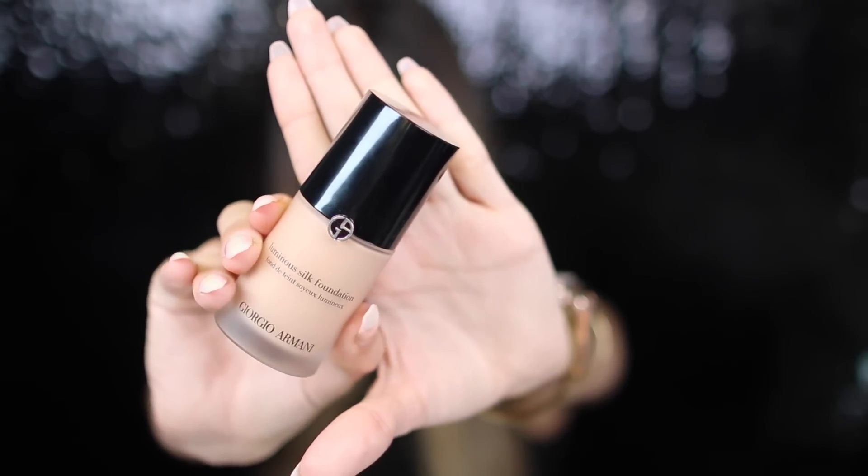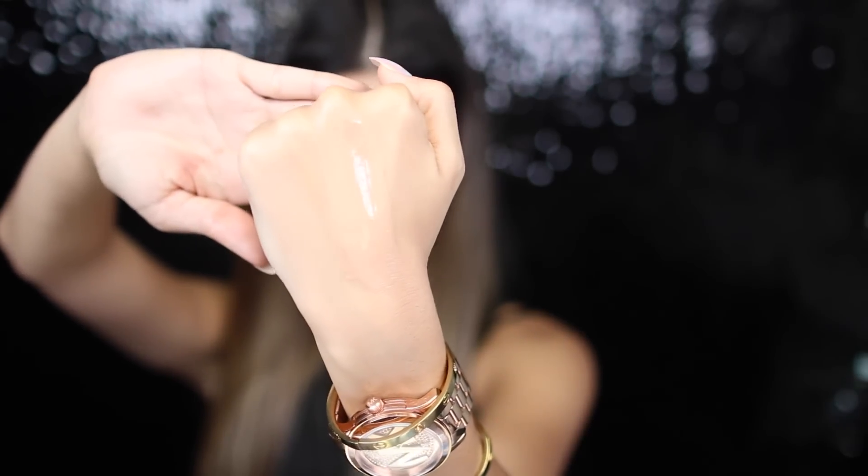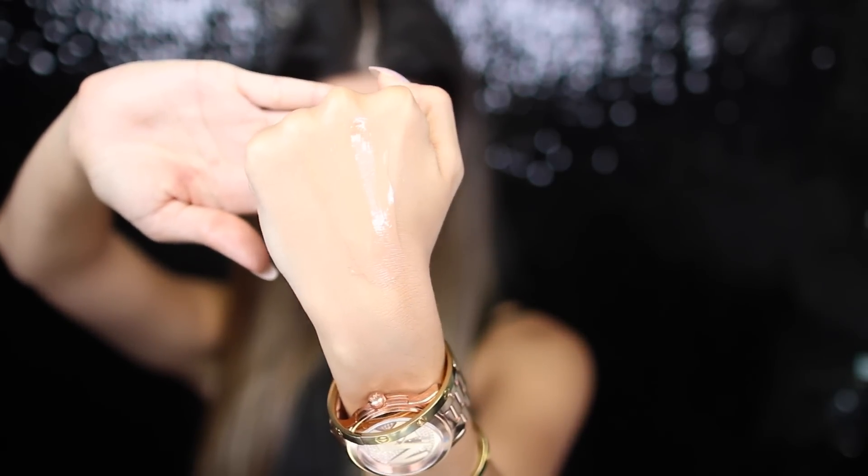Let's talk about one that people talk about all the time. This is the Giorgio Armani Luminous Silk foundation. It was a foundation I was irked to buy. My shade is 5.5, but honestly 5.5 is a little pink for me whenever I compare it to my neck. I'm kind of olive-y, a little bit of a yellower skin tone, and this one just has kind of a pink undertone — so that's my bad.